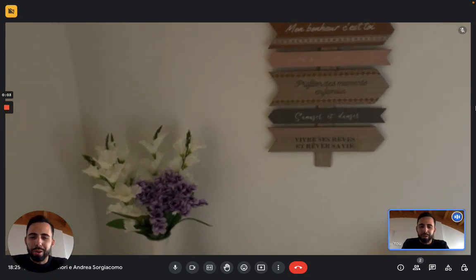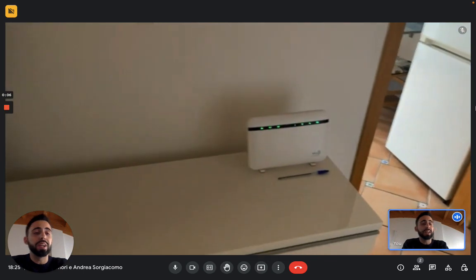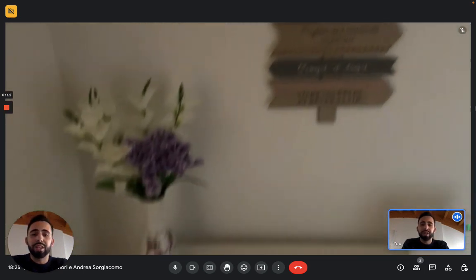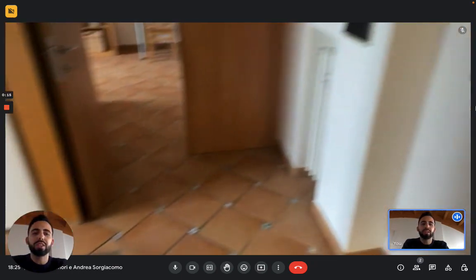Hi everybody, Andrea from Spotahome here. We're in Rome today and we're here with the landlord to show you this really nice apartment. We're on the fifth floor of this building but there's an elevator so you don't have to worry about that, and we are pretty close to the center of Rome.